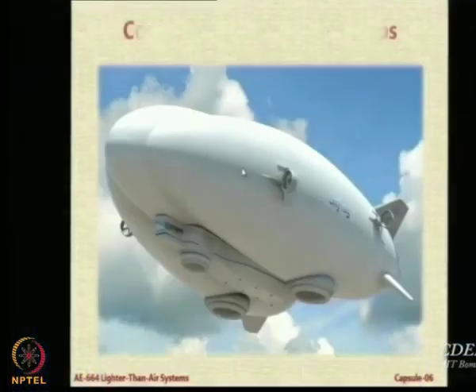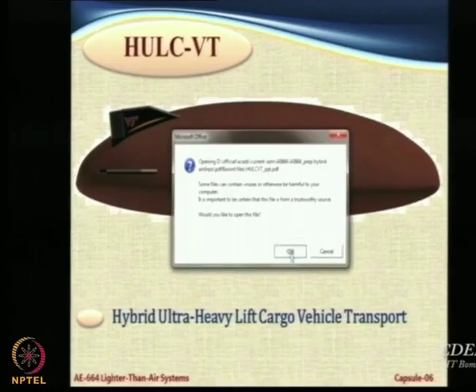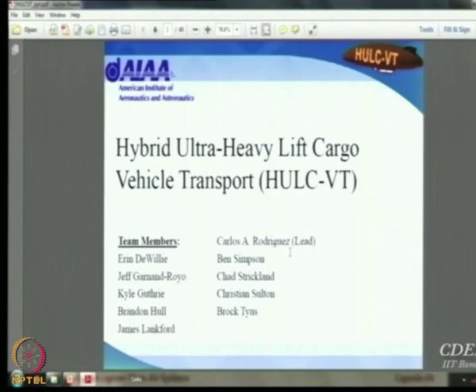Let us look at a study done by some students whom I supervised. This team of students, led by one Carlos, took part in a global competition — the AIAA student design competition — for a hybrid ultra-heavy lift cargo vehicle. They called it Hulk VT, where VT stands for Virginia Tech.